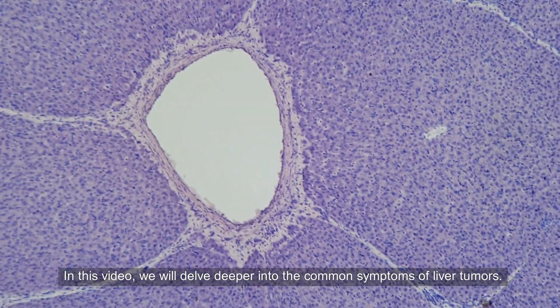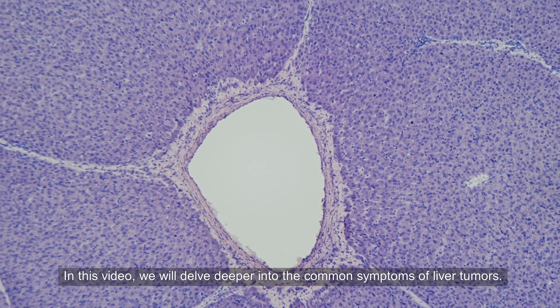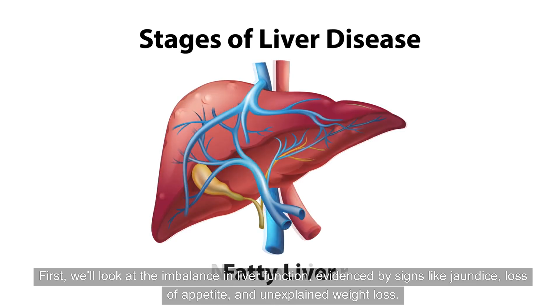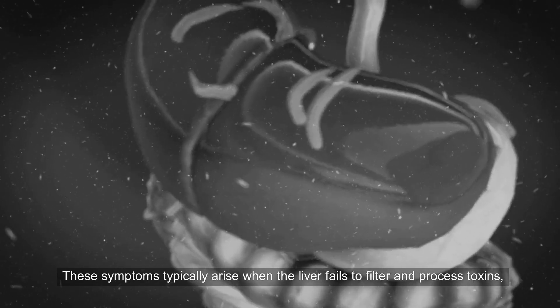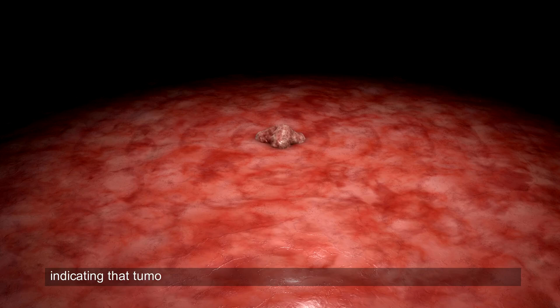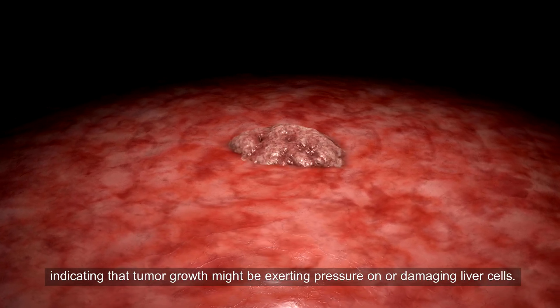In this video, we will delve deeper into the common symptoms of liver tumors. First, we'll look at the imbalance in liver function, evidenced by signs like jaundice, loss of appetite, and unexplained weight loss. These symptoms typically arise when the liver fails to filter and process toxins, indicating that tumor growth might be exerting pressure on or damaging liver cells.